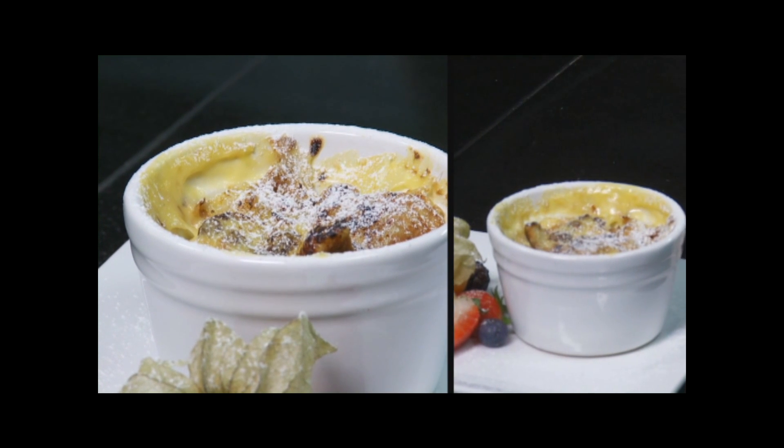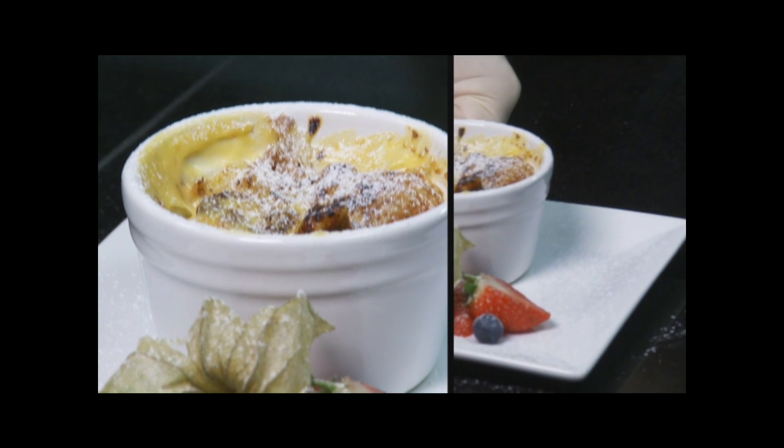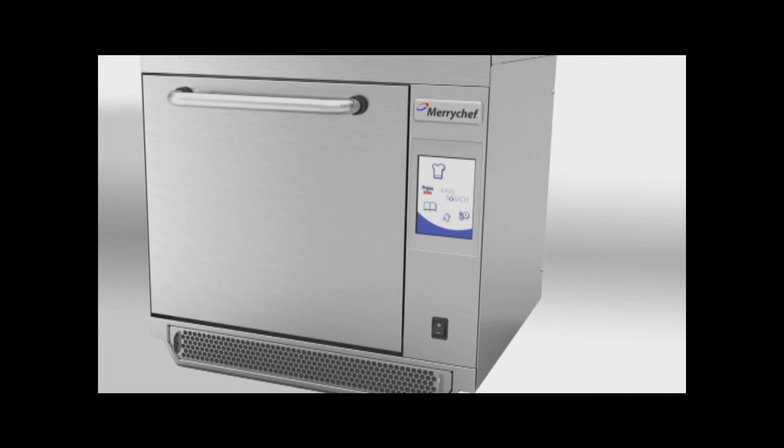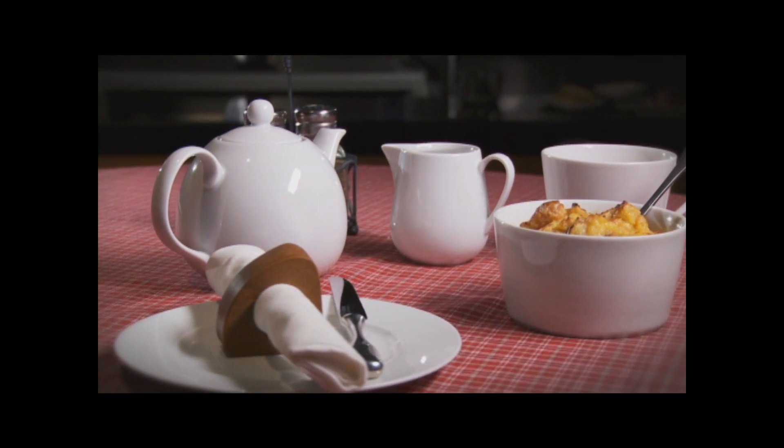The Merrychef Icon E3 range offers you more to tempt your customers with, using less equipment in your operation. Merrychef Icon E3 — Cooking redefined.